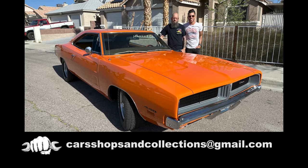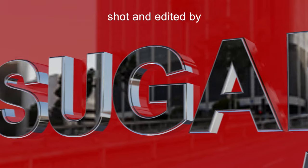Dean, thank you so much for taking the time to show us your car. Buying this in '95 and keeping it on the road — keeping this car alive — is really cool. If you want your car, shop, or collection featured on the show, shoot an email to carshopsandcollections@gmail.com. Thanks for watching, and be sure to subscribe so you don't miss any future episodes of Cars, Shops, and Collections.